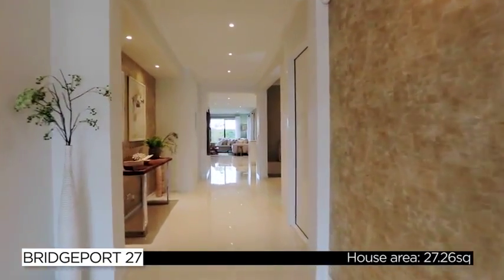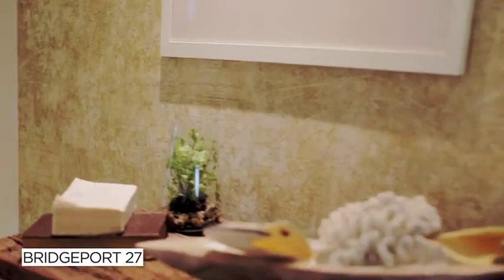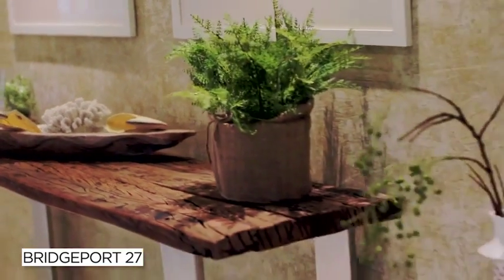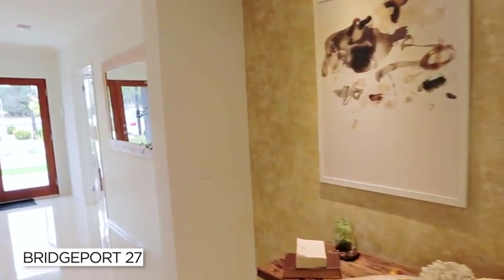The quality of this home is evident from the moment you step through the front door. The Grand Entrance Hall offers an overwhelming sense of space and light, immediately making you feel like this is a place you can call home.